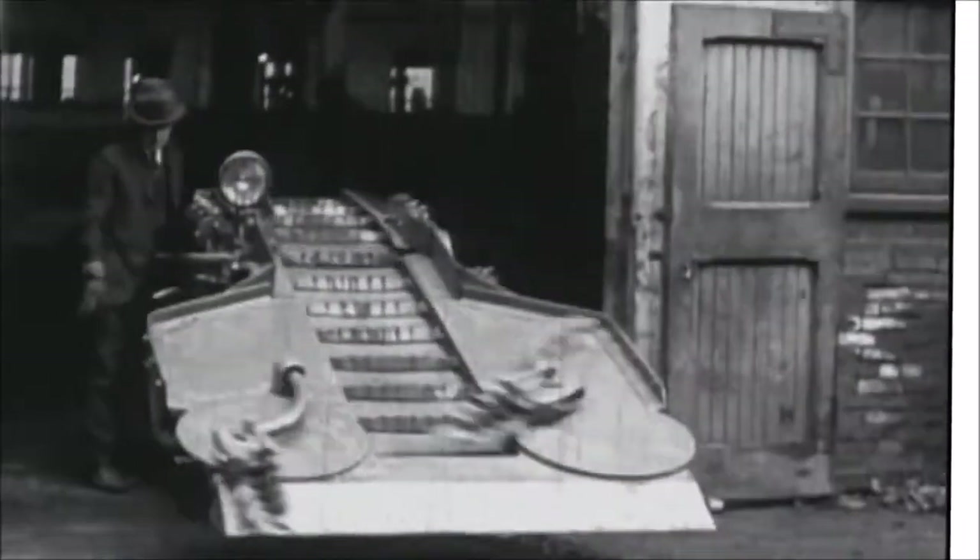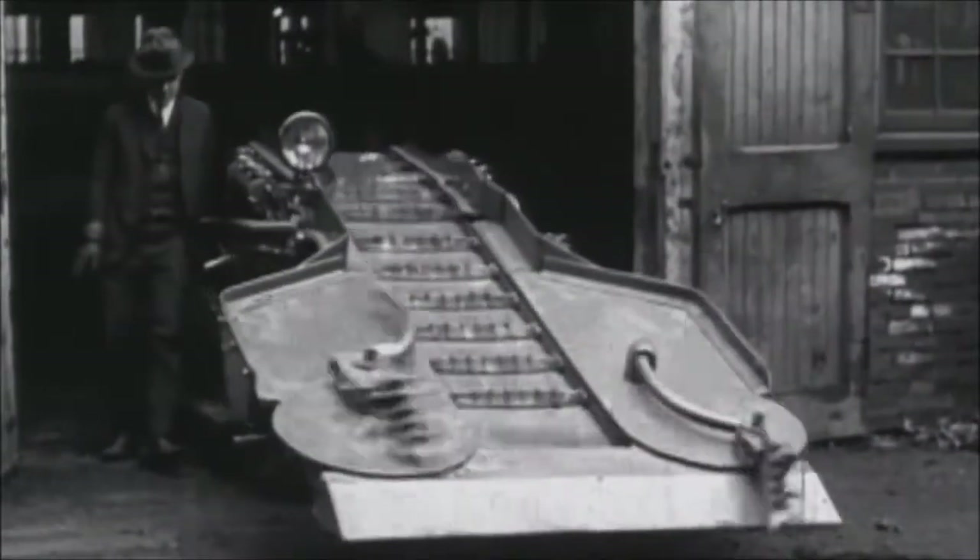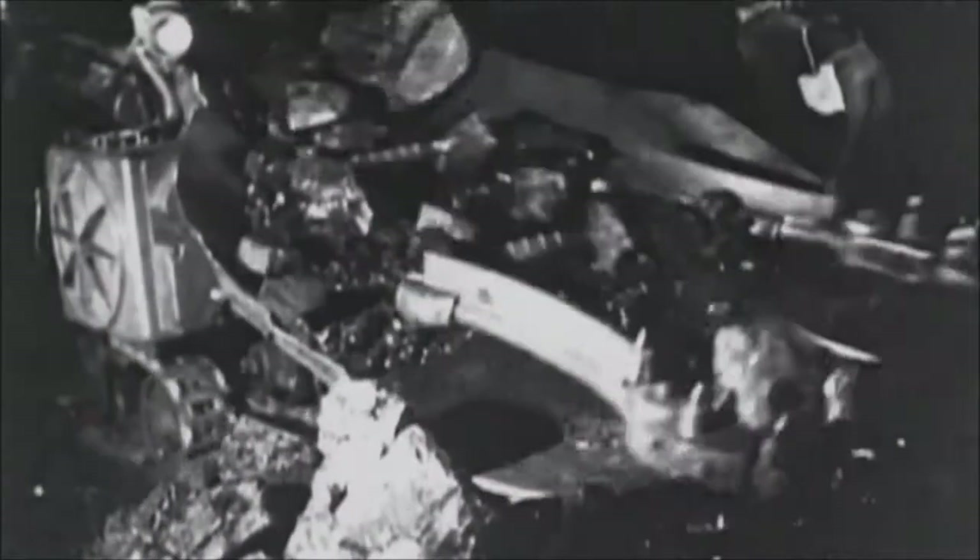Prior to the industrial revolution, coal mining was dangerous, back-breaking work. In those days underground mining was limited to picks and shovels with productivity dependent upon hard-working men laboring in extremely harsh conditions, resulting in only several tons of coal in an entire day. That all changed in 1919.